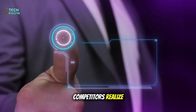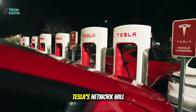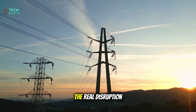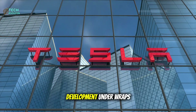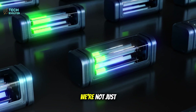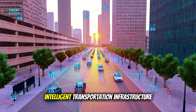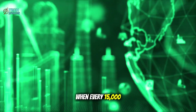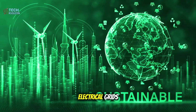By the time competitors realize they're not just fighting for car sales but for control of urban energy systems, Tesla's network will already be operational across continents. And that's when the real disruption begins. This is exactly why Tesla kept this development under wraps while competitors fought over lithium supply chains. We're not just watching the end of one battery technology — we're witnessing the birth of intelligent transportation infrastructure that could power entire cities.